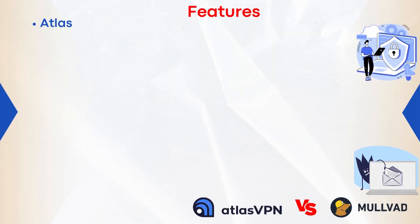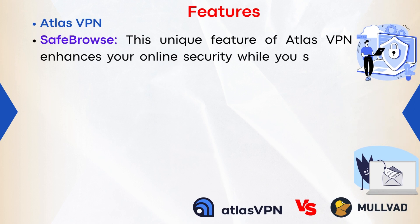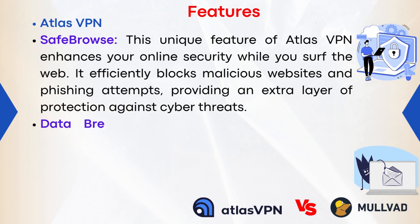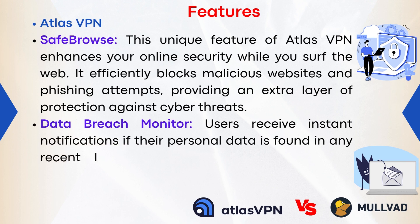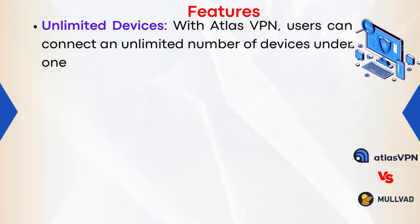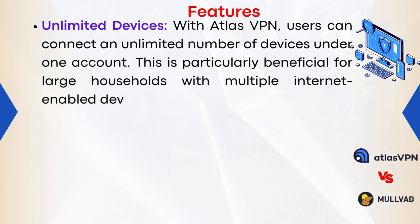Atlas VPN Features. 1. Safe Browse: This unique feature of Atlas VPN enhances your online security while you surf the web. It efficiently blocks malicious websites and phishing attempts, providing an extra layer of protection against cyber threats. 2. Data Breach Monitor: Users receive instant notifications if their personal data is found in any recent leaks, allowing them to promptly change passwords or take necessary actions. 3. Unlimited Devices: With Atlas VPN, users can connect an unlimited number of devices under one account, particularly beneficial for large households.